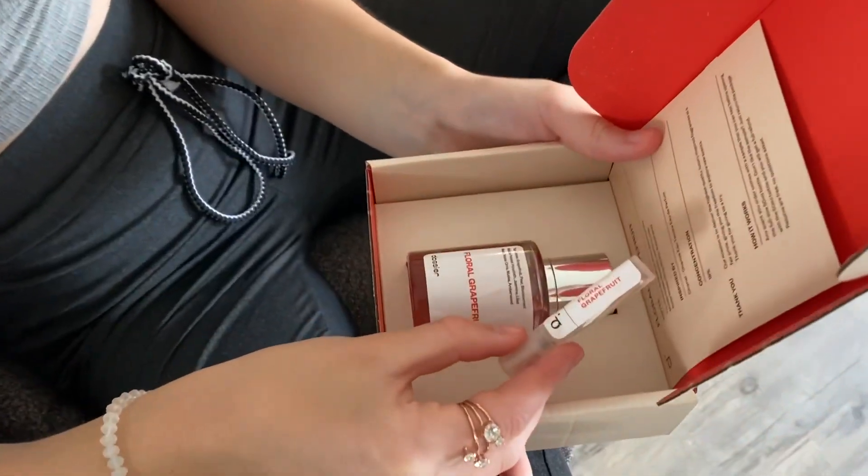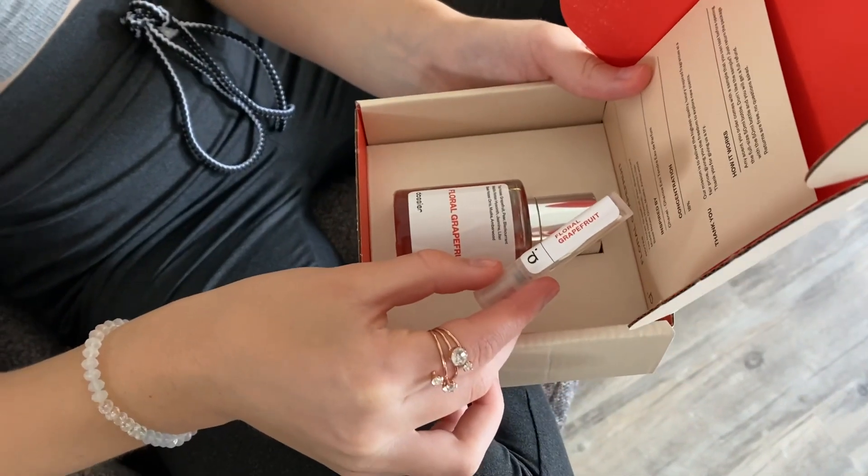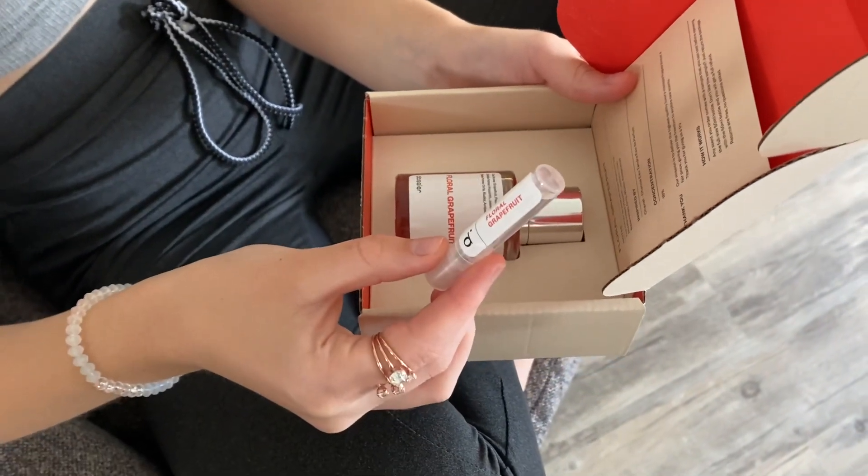This is a true classic — you cannot go wrong with this scent, especially if you go out on a night out. I must remind you guys that there are two bottles inside of the box.